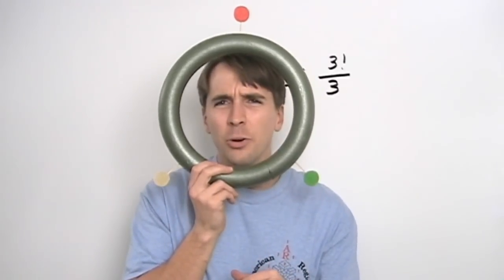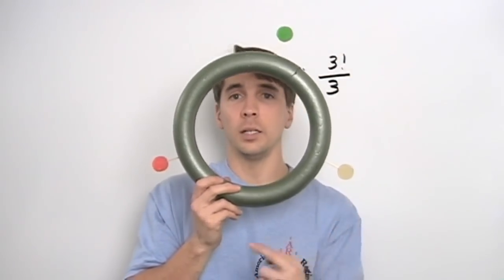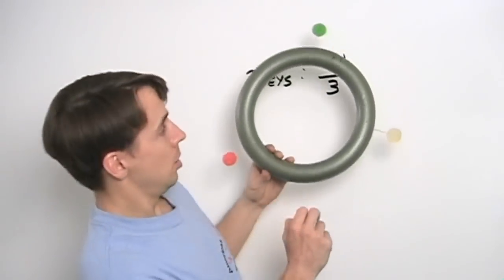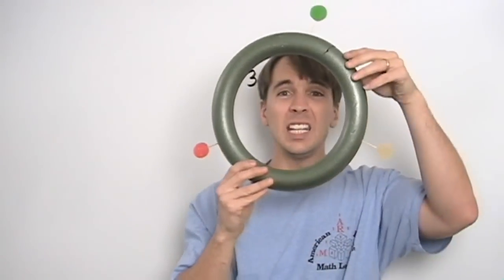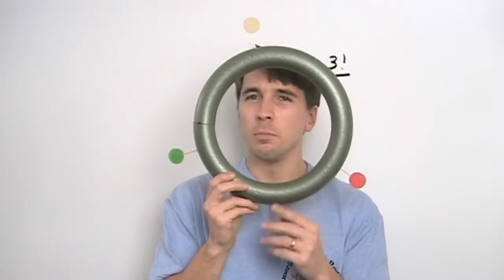So this is one arrangement. What's the other? Each of these rotations goes green, then white, then red when you go clockwise around the circle. So it looks like it's absolutely impossible to go green, red, white — and green, red, white must be the other arrangement, because you couldn't possibly get that by rotating the circle.